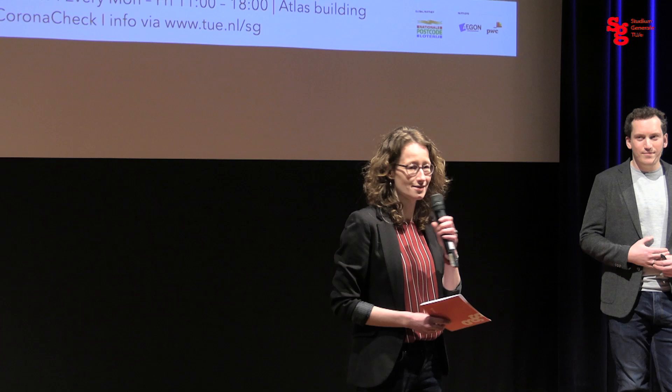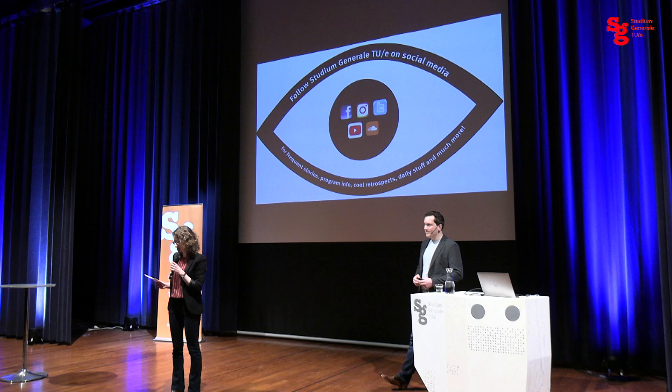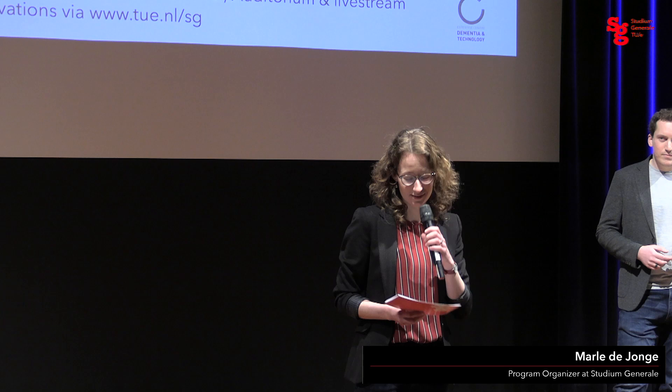Just a quick check here in the room: could I ask who of you knows or has known a relative or someone else you're close to with dementia? About 75% of hands going up, which is perhaps not surprising because dementia is certainly one of the most prominent challenges of our time in terms of healthcare. It puts the healthcare sector under more pressure than it already is.